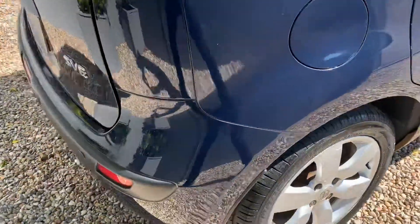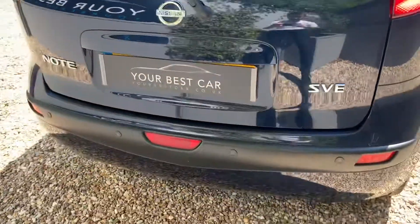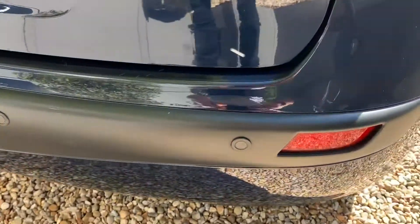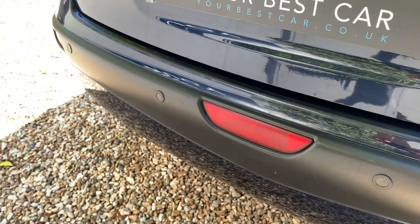I think you'd agree the colour is very, very nice, especially in this sunshine — good and clean as well. You can see a few marks along the back bumper which we won't be able to get out, but there are also rear parking sensors along there, which is obviously very nice.